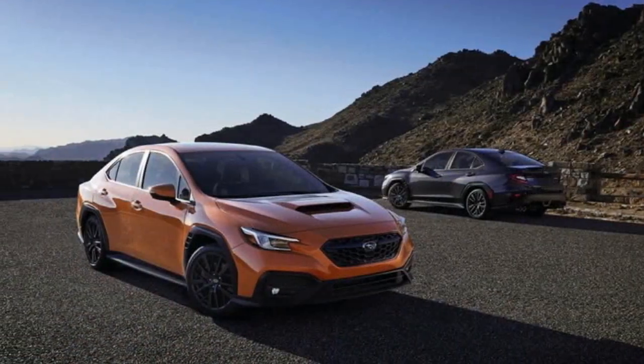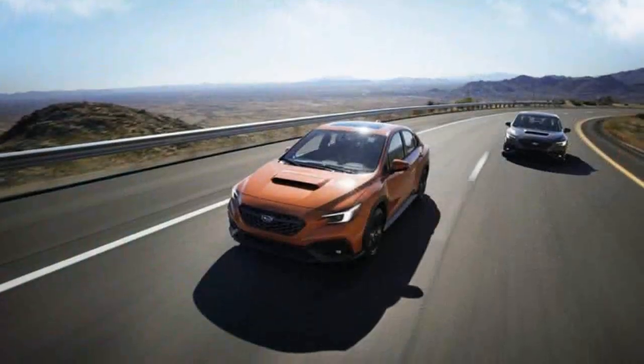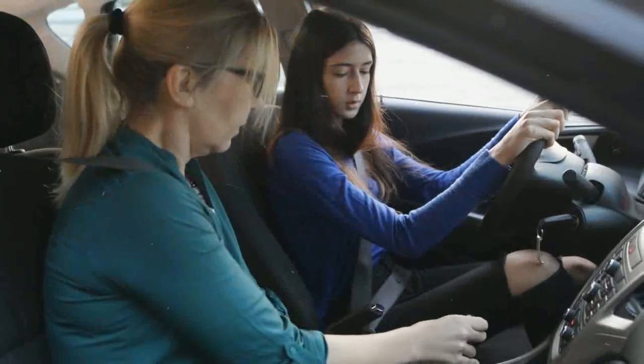The CVT seemed stout for its type, but the professional driver was always in control of which gear we were in. We have to wait until Subaru allows us behind the wheel to find out if the computer performs as impressively as the pro driver.